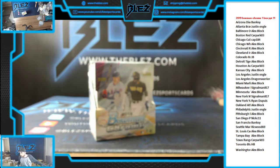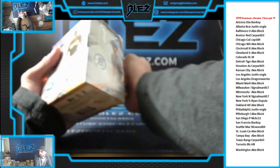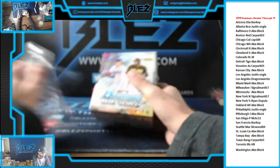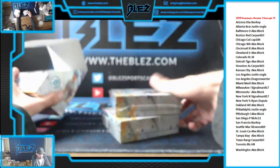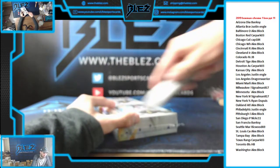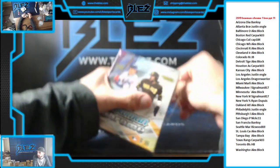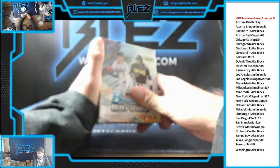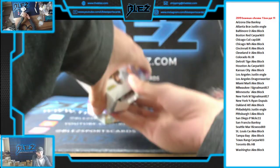What is up everyone? We are full — one box of 2019 Bowman Chrome. Thank you, Banksy. Good luck to everyone.